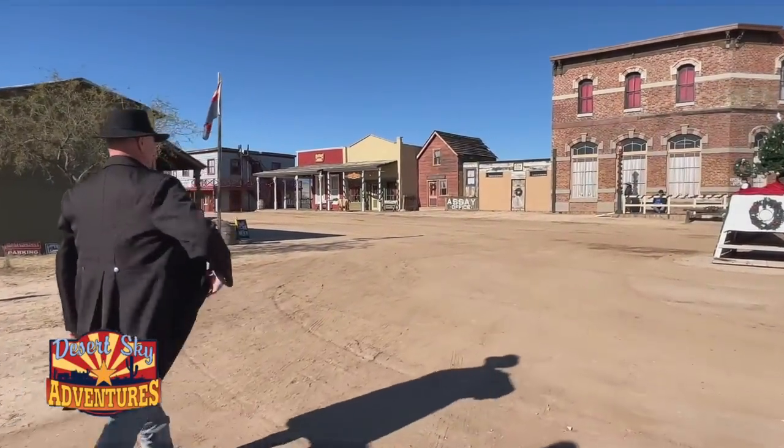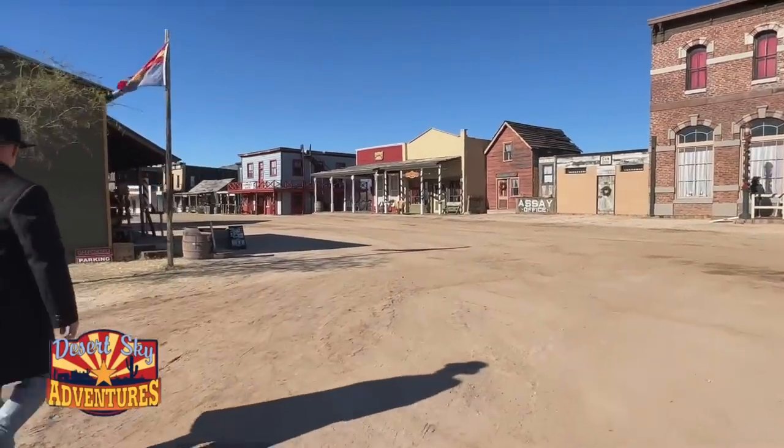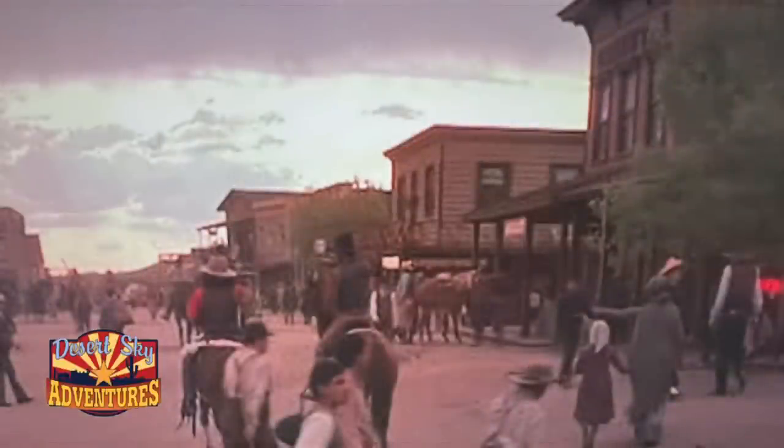As we approach what would have been Allen Street in the movie, I recognized these buildings right away. The facades have changed quite a bit through the years for different film productions, but these are no doubt the same buildings that we see in the movie.